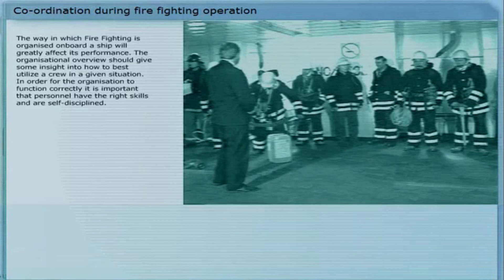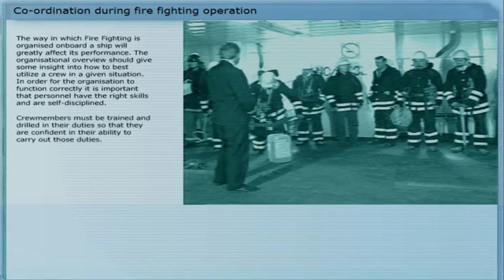The way in which firefighting is organized on board a ship will greatly affect its performance. The organizational overview should give some insight into how to best utilize a crew in a given situation. In order for the organization to function correctly, it is important that personnel have the right skills and are self-disciplined. Crew members must be trained and drilled in their duties, so that they are confident in their ability to carry out those duties.